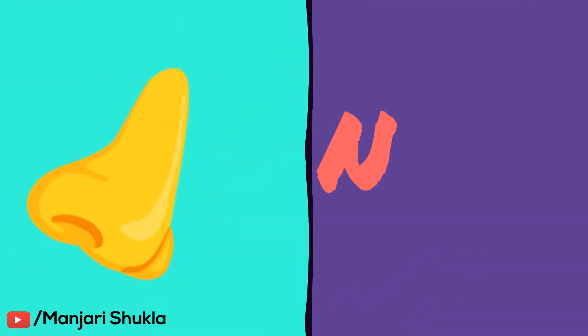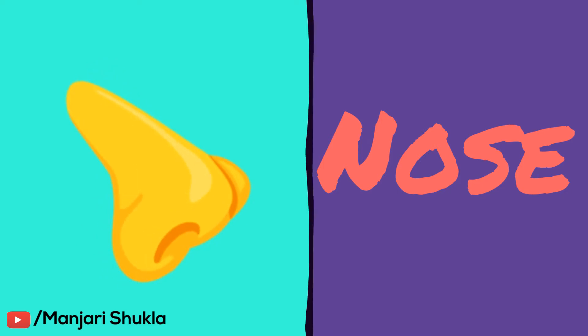The second sense is the nose. The nose helps us to smell things. For example, Myra can smell the cake that her mother made. In this sentence, Myra can smell the cake using her nose.